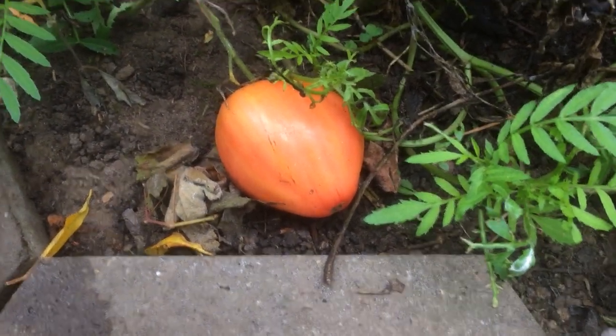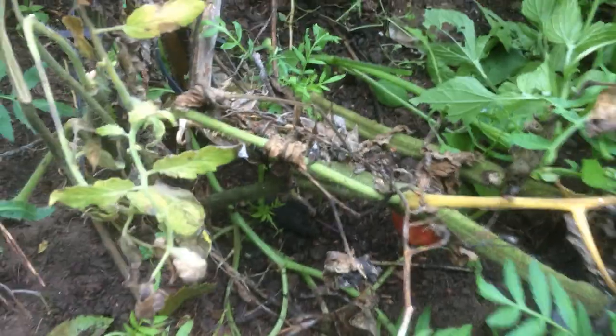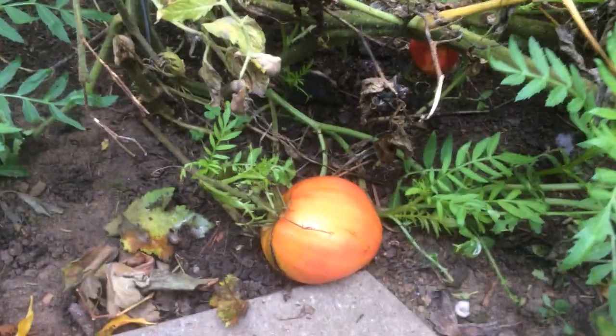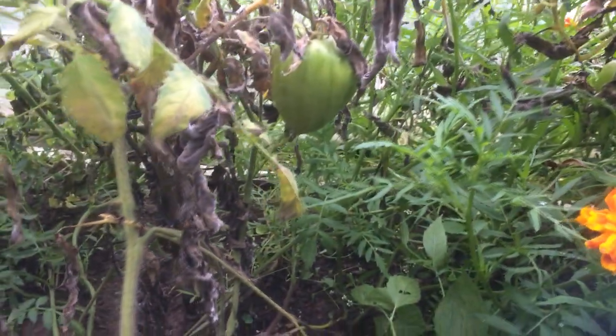This one seems to be still okay — it's not been damaged. Oh, it has at the back, by the slugs. So we've had a crop of the tomatoes actually on the ground, even though the stem was bent back on itself. The plant managed to fruit and provide us with tomatoes.